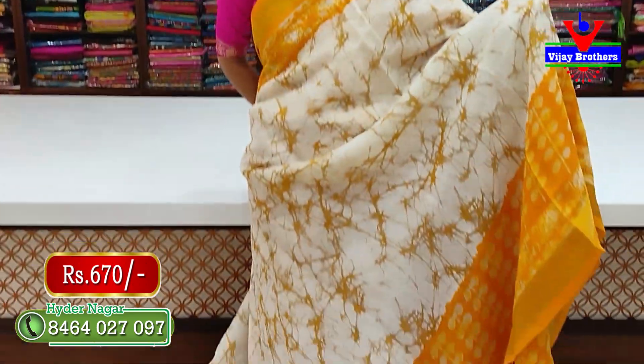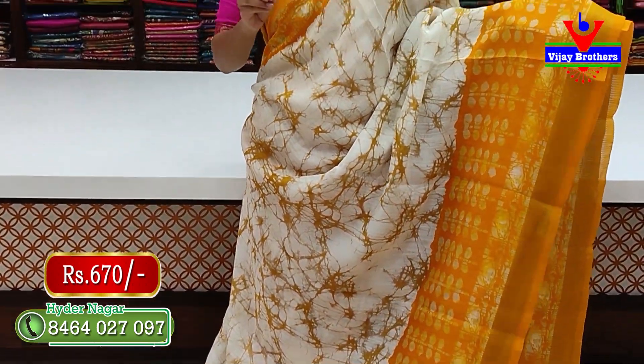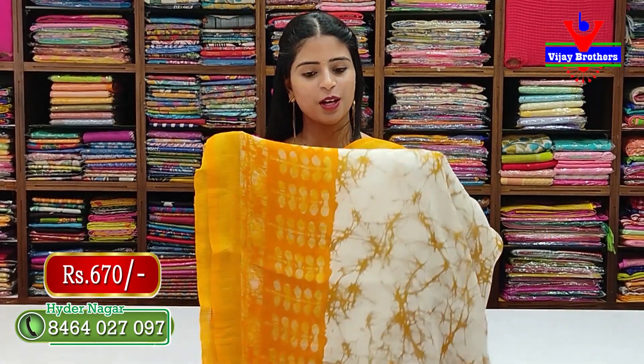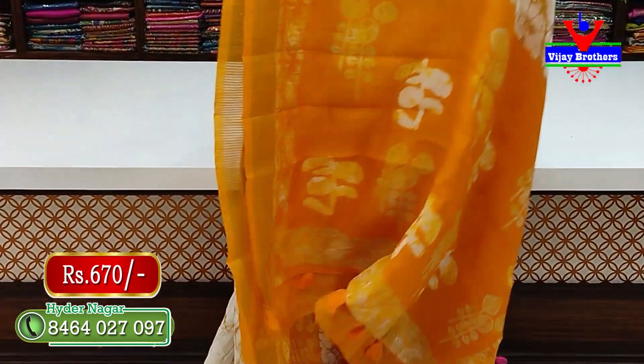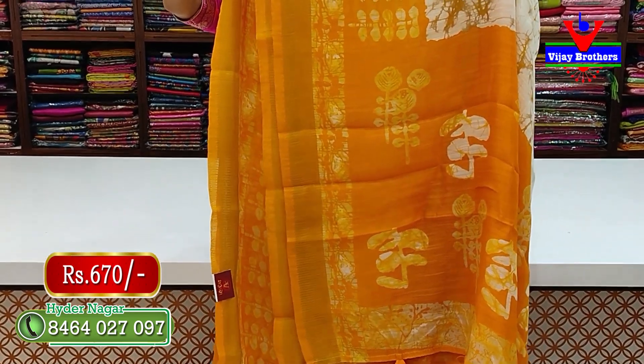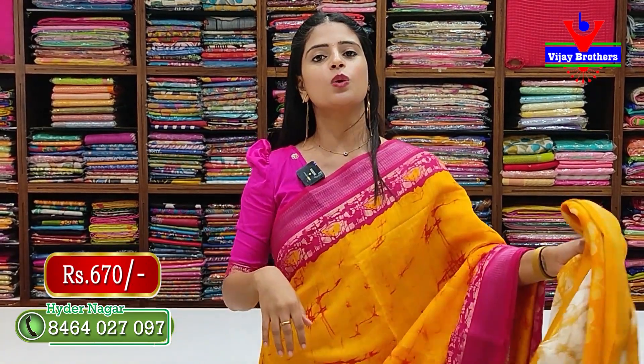The next color is yellow with white — same pattern, just different colors. The pallu has a contrast design with tassels attached in matching colors. The blouse is a contrast blouse, not a separate change. Price is 670 rupees.